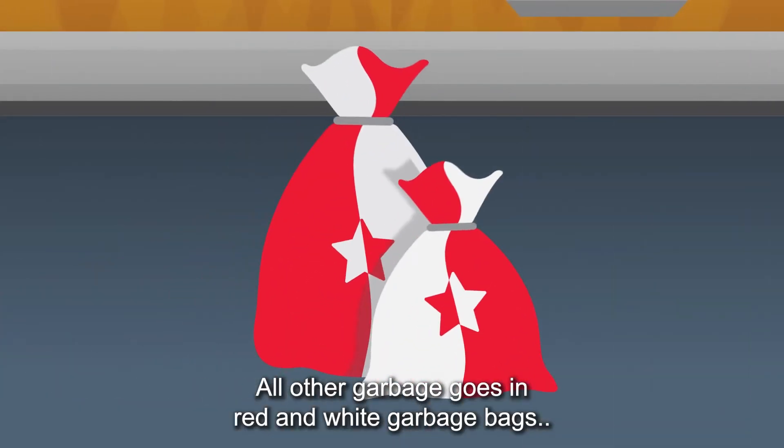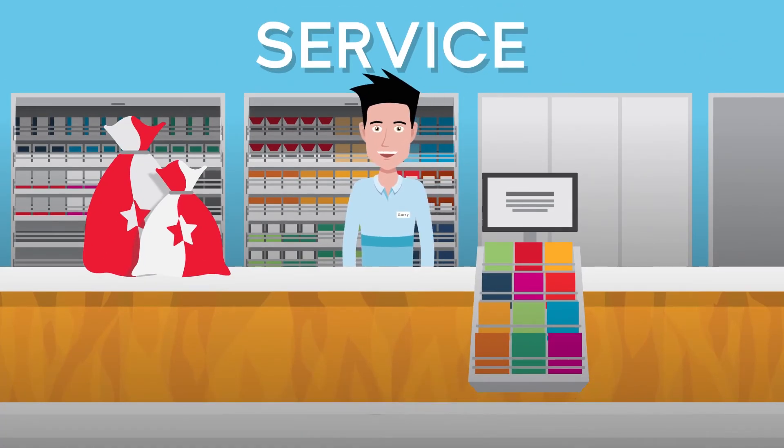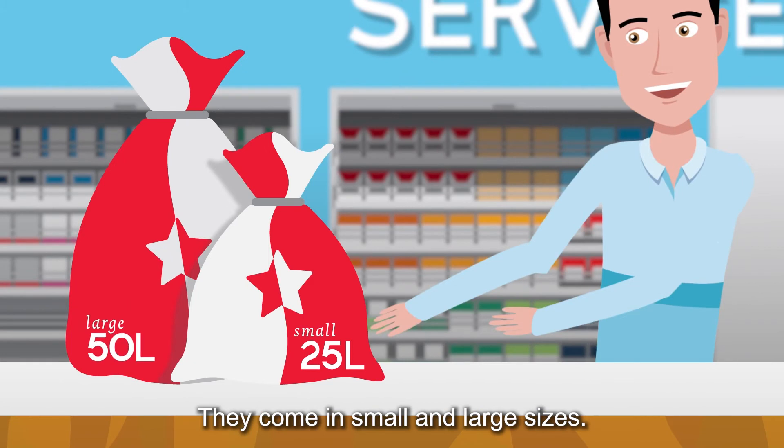All other garbage goes in red and white garbage bags, which you can buy at the service desks of supermarkets. They come in small and large sizes.